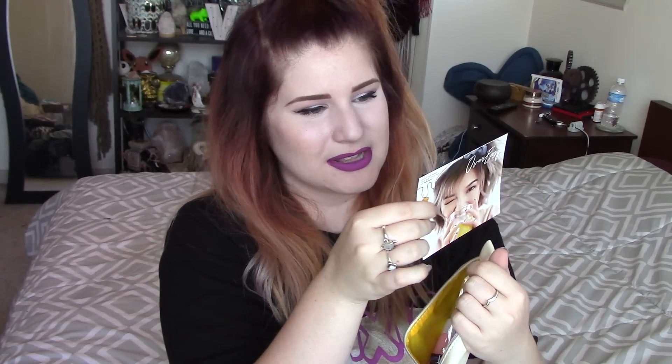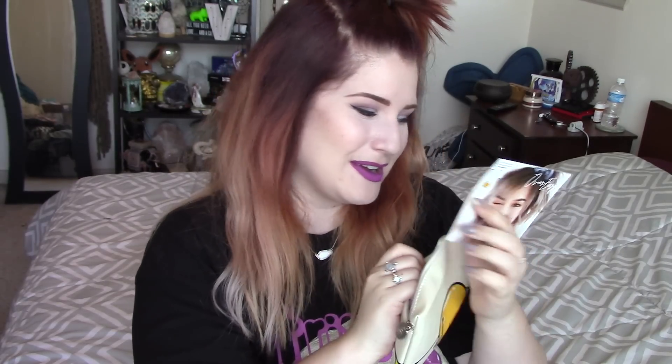Oh my — look at Gudetama's little butt! His little butt is on the back of the bag this month. Definitely hands down beats any other Ipsy bag I have ever gotten — this is precious. Okay, let's go ahead and see what is inside. They have the little... it says 'over easy' — so this is the theme for this month's bag. Very, very cute. I love me some Gudetama.